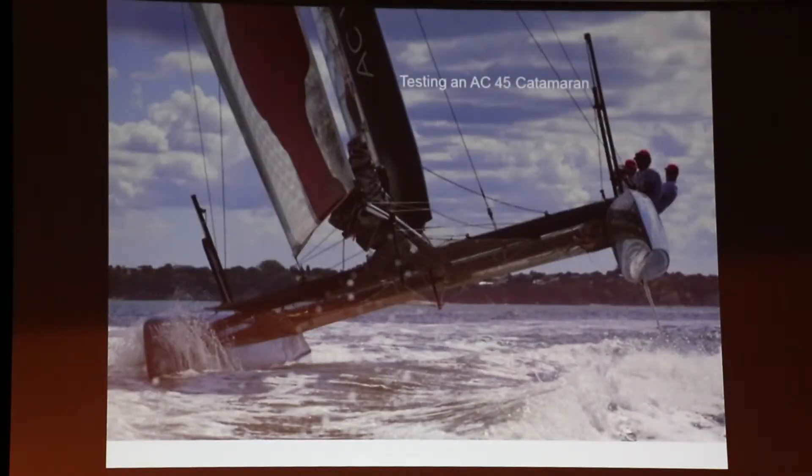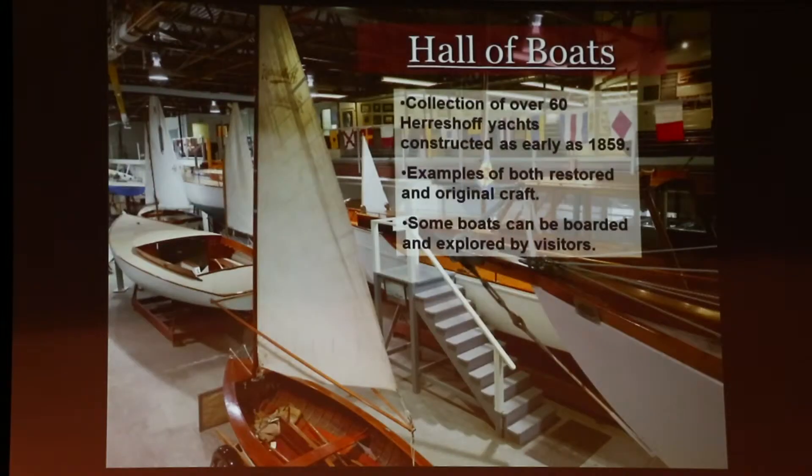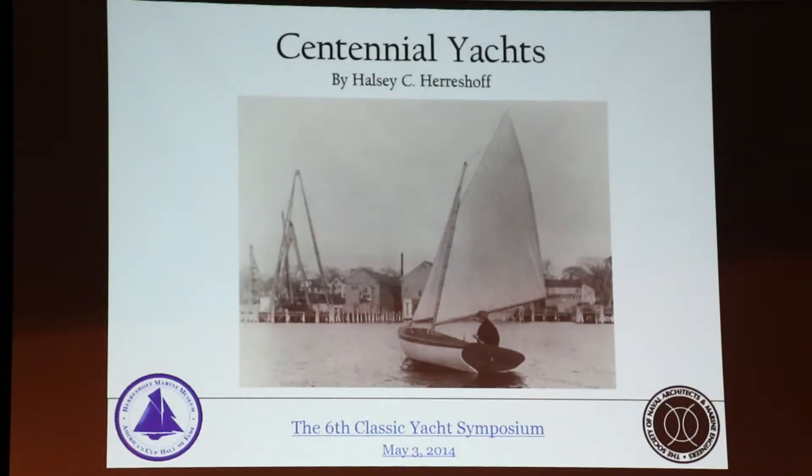This is the way these catamarans are today. Of course, it's very fascinating what is happening in San Francisco. And here's our hall of boats where you are, and here is the story of the Centennial yachts.